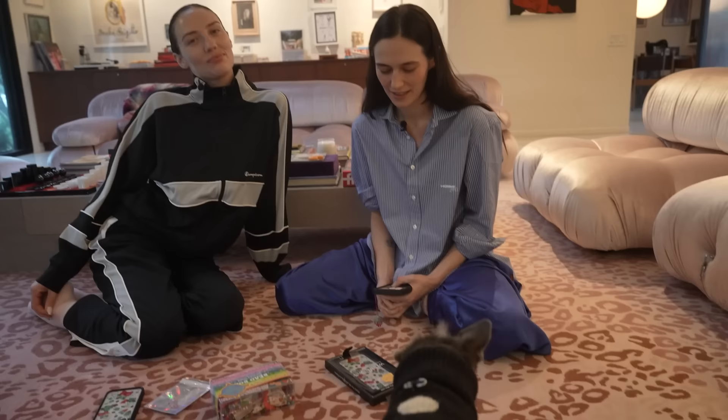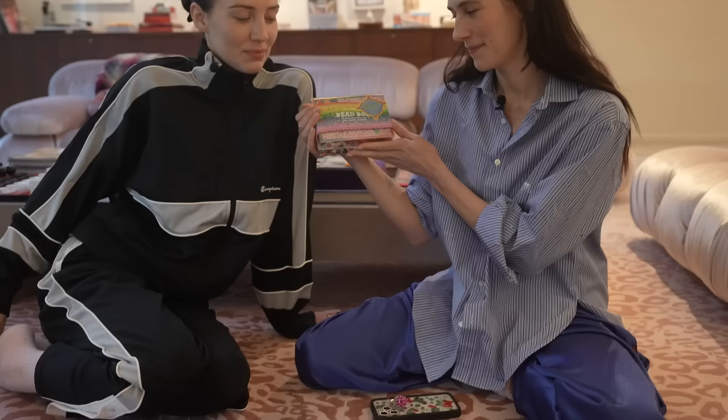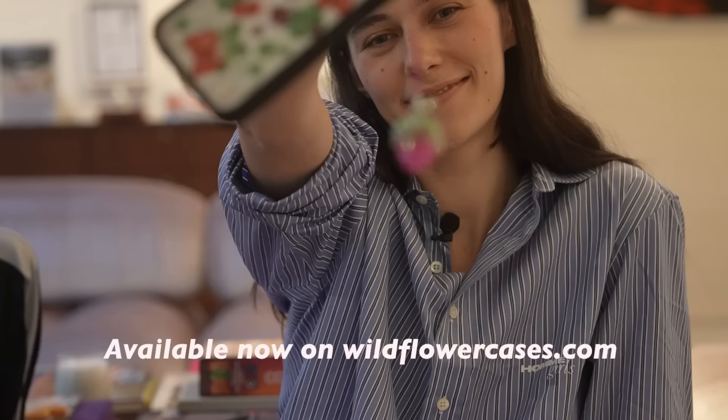Welcome back to Wildflower's YouTube video. We're coming to you live from Kevin's house. We're going to be playing with the Susan Alexandra bead kit today, because we just did a collaboration with Susan Alexandra on a case and a charm. We're going to make some sister friendship bracelets.